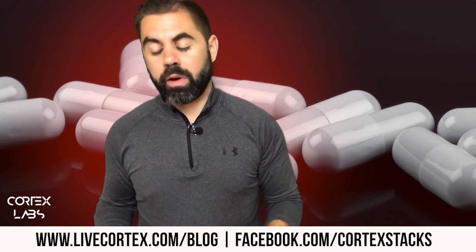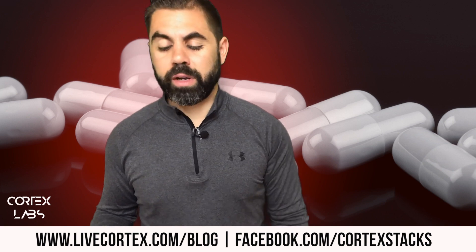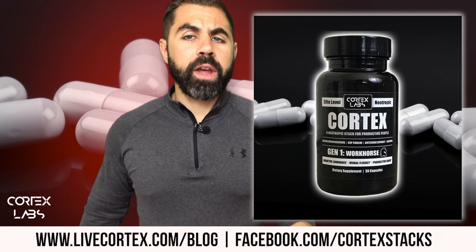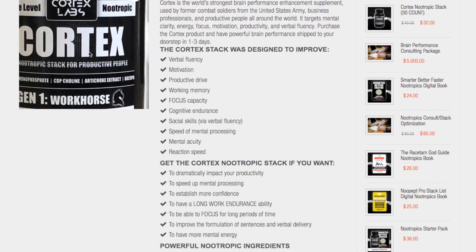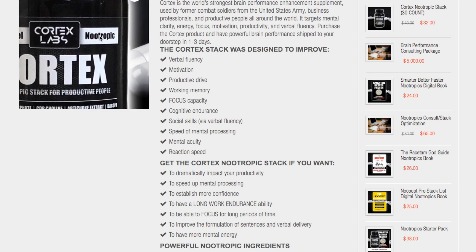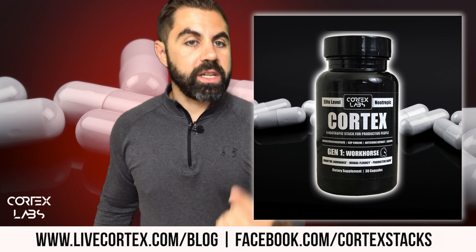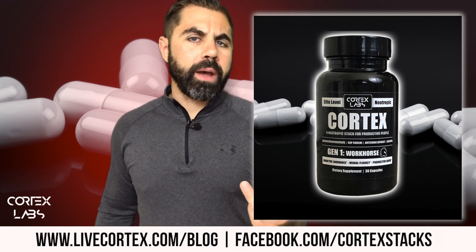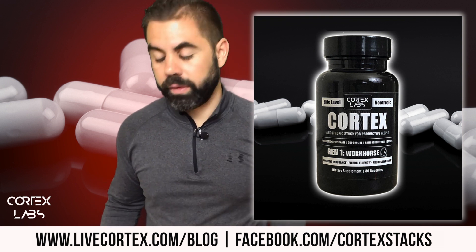We've got six nootropic products; three of them are our primary products that support this broadcast. They are elite-level nootropic products. Number one: the Cortex nootropic stack. I was sort of pissed at the pre-made stacks that were out a few years ago — they were okay but not significantly strong. I was taking a stack I'd formulated myself that was way better, a combination of uridine, CDP choline, artichoke extract, and bacopa.